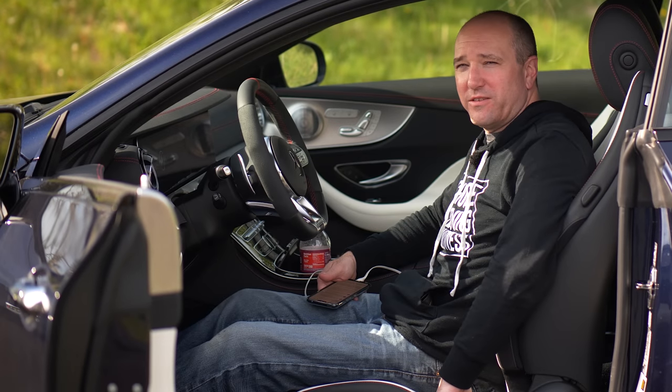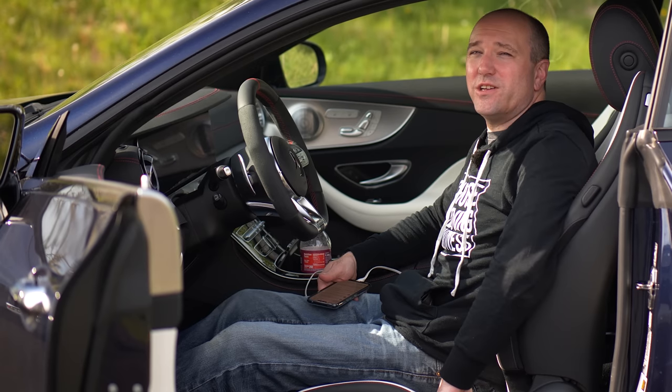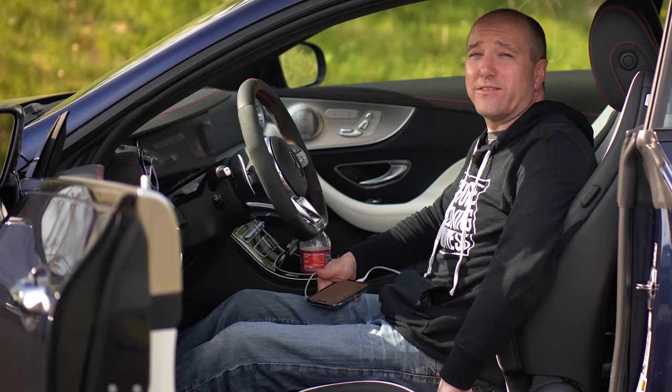It's been a long time since I pampered myself in such a luxury vehicle. All the features and technology are world-class. Let's take a look at the new Mercedes E53 AMG.